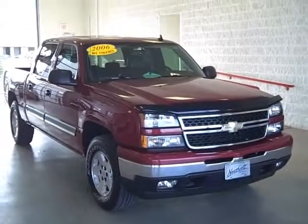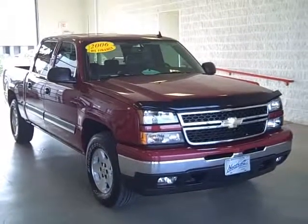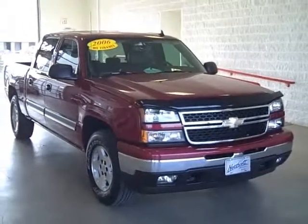Hey Brian, it's Justin here at Northcutt. I'm going to show you a quick walk-around video of this 06 Chevy Silverado Crew Cab.